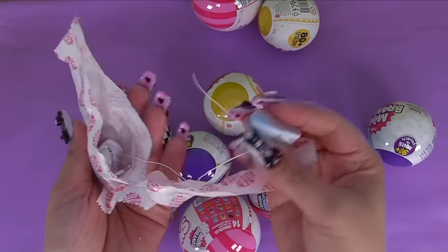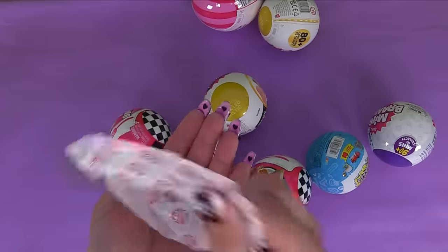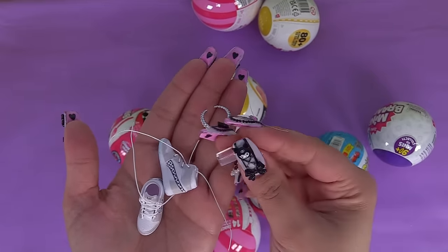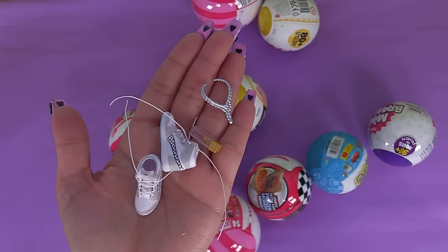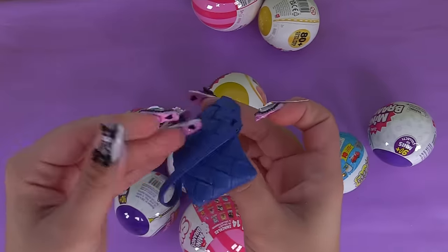First bag: we've got sneakers again - these are high tops. What else is in here? We've got sneakers, a necklace, and some whippy sticks. And what is our bag? It's blue.